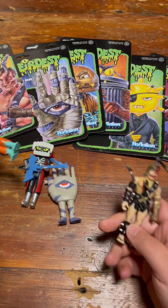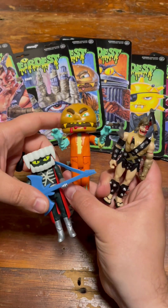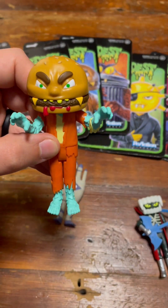Don't leave it in the package — you've got to play with this one. Top 3: I'm going to go Zombief, Gorior, and Blued. Zombief, Mummy's Hand, and Trauma Bomb aren't out yet, but when they are, you should probably pick them up. Peace.